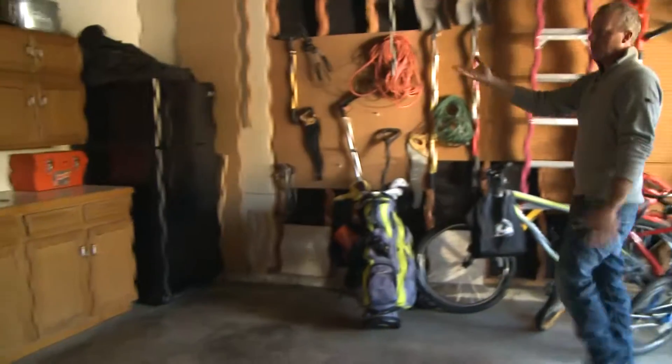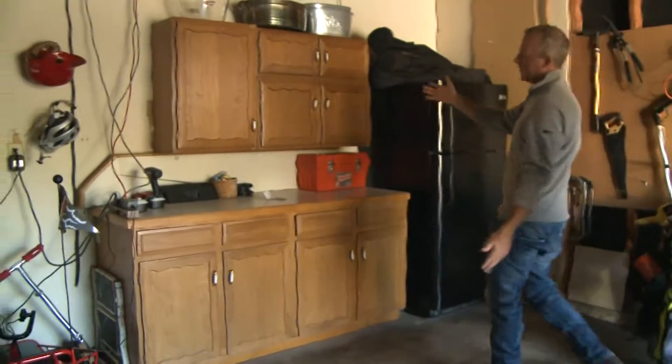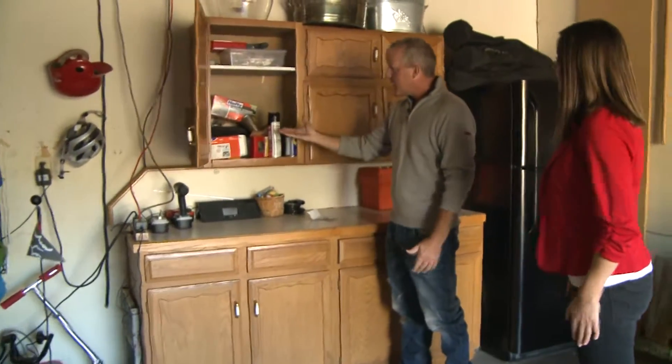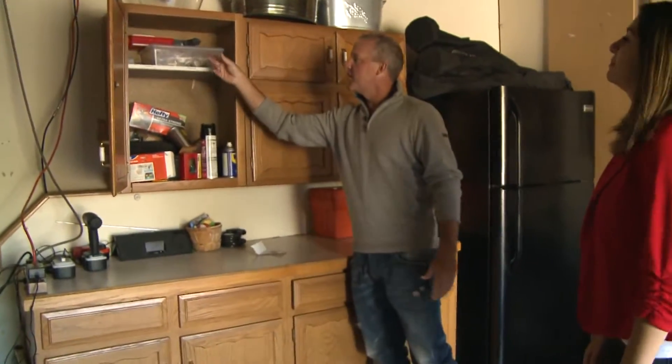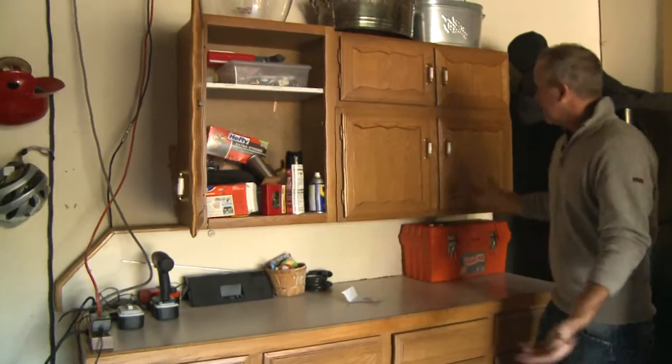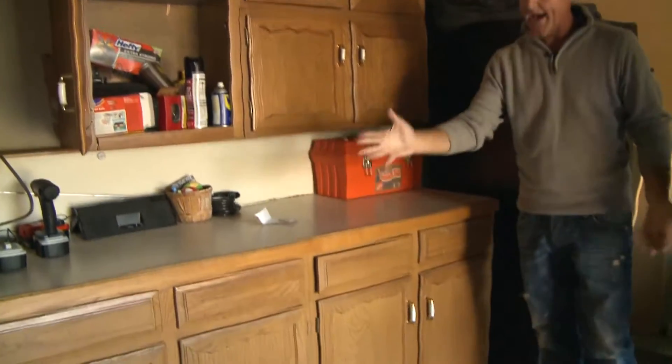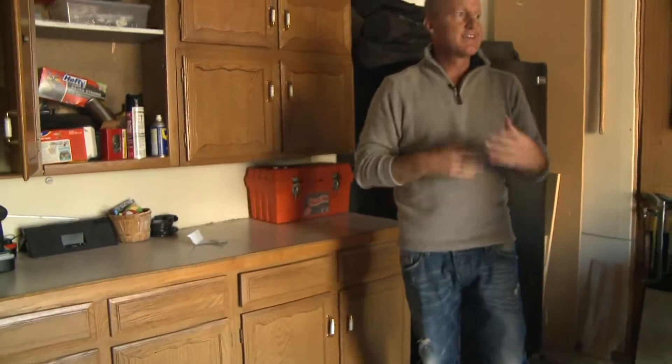This is my old kitchen from 15 years ago that I moved in here just to have storage. So paint cans and trash bags and things that I don't even know what they are that I've probably never used. Hammers and nails — it's just packed with stuff that doesn't make sense.